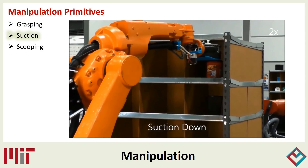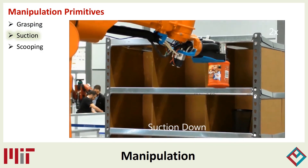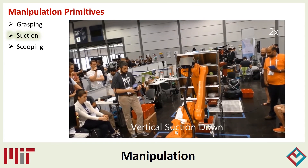The robot also has several suction primitives which are differentiated by the face of the object that is meant to be suctioned and whether the pick is vertical in the tote or horizontal in the shelf.